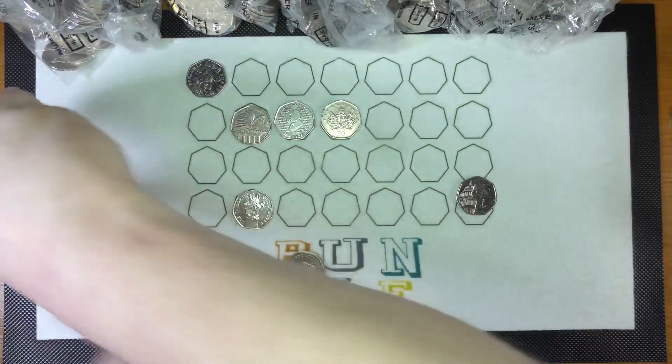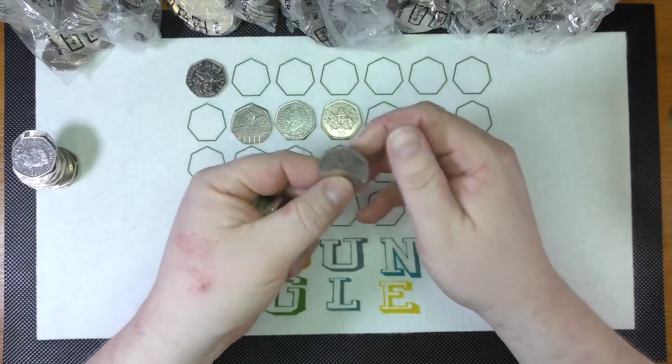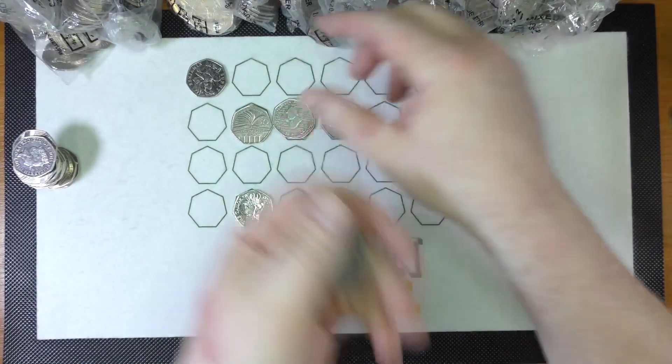At least I'm keeping Purple Fairy happy by dropping all my coins. Another Sherlock - there we go. Wonder how many Sherlocks we'll find.